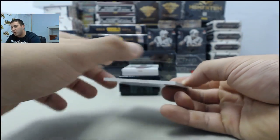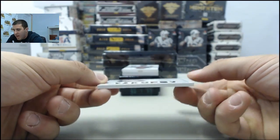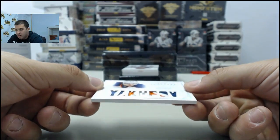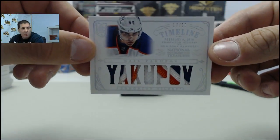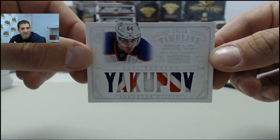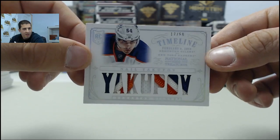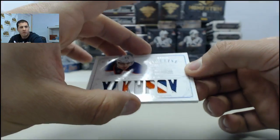We have a solid pull here, going to the Edmonton Oilers — a timeline patch, Nail Yakupov, number 17 of 50. A lot of colors in that. Nail Yakupov to the Oilers.